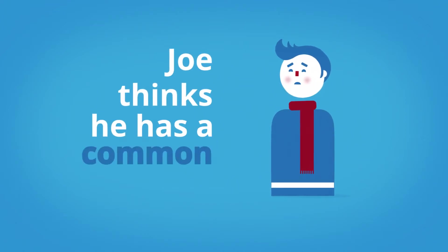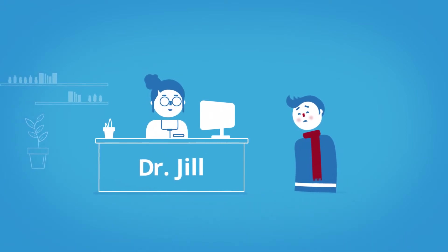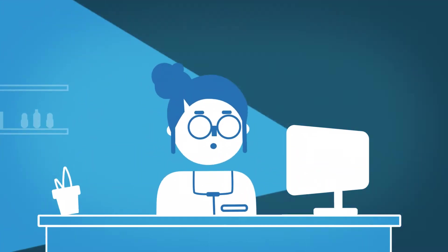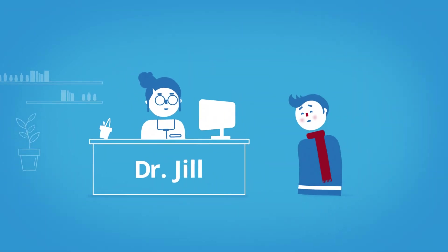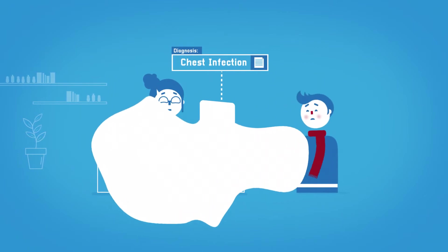Joe thinks he has a common cold. A-choo! Joe goes to see Dr. Jill, who enters his diagnosis into the system. Actually, Joe has a chest infection. A-choo! A-choo!